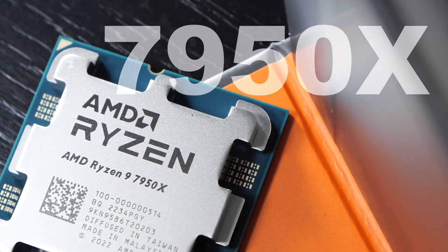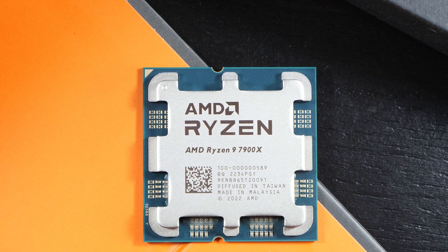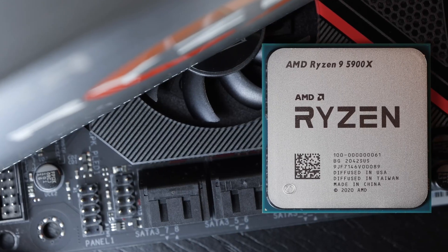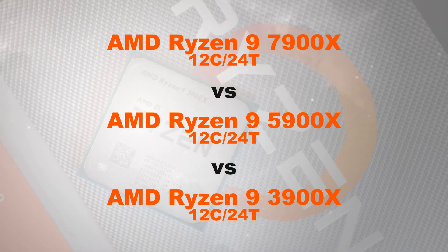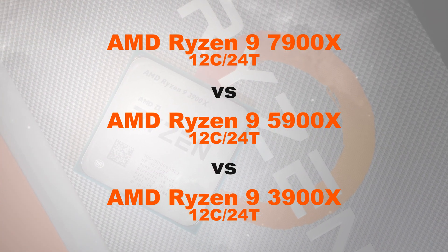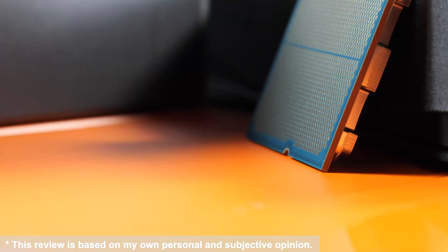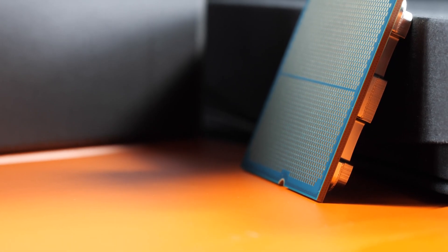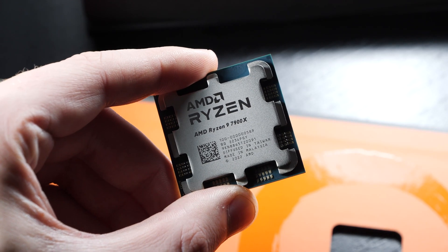Previously I've compared AMD's flagship Ryzen CPUs against each other. Today I'm putting yet another 3 generations of Ryzen 9 CPUs up against each other. This time around it's the 7900X vs 5900X vs 3900X. So we are once more pretty much looking at a comparison between Zen 4, 3 and 2. Is it even worth it to upgrade?